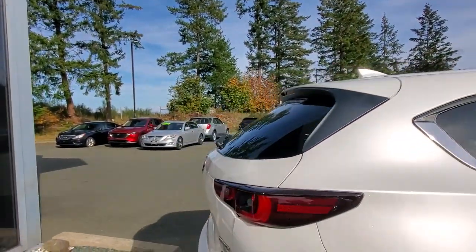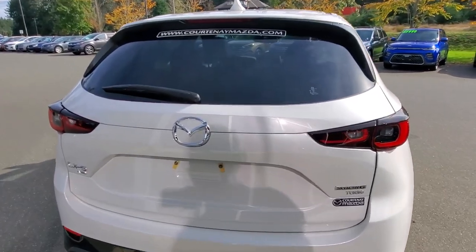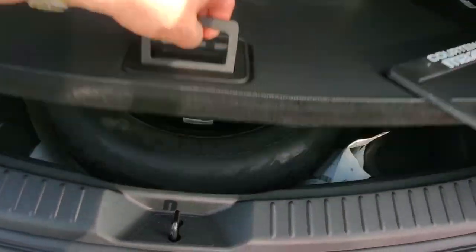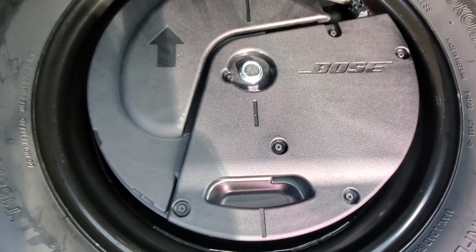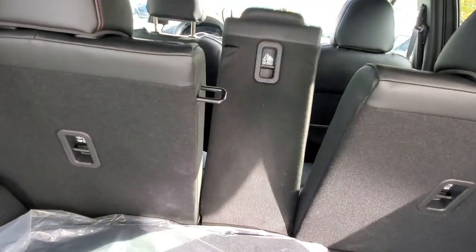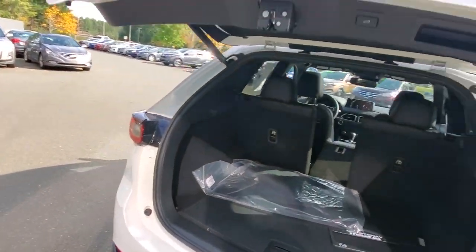Coming back to the hatch: you've got LED tail lights, dual exhaust, tinted windows, a nice big rear wiper, and the backup camera sits right back here too. There's a high-mount brake light, and the rear cargo board can be flipped to give you either carpet or plastic flooring. The Bose sound system subwoofer is built right into the spare tire well. There's additional storage, and quick-release levers for the 40/20/40 split-folding seats — just push and they go down in a hurry. You can close the hatch with the button, your key, or the button inside near the driver's seat.